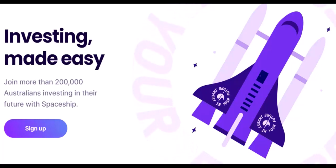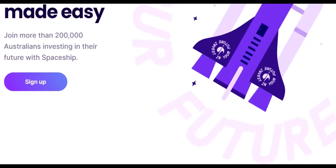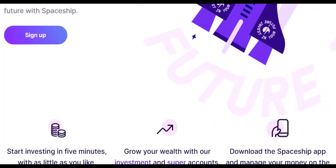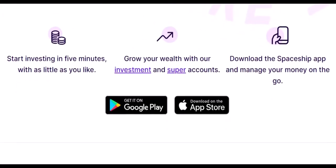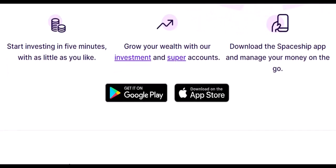Step 2: Initiating the Sell Order. Find the ETF you want to sell within your portfolio. Tap on it, and you'll see a menu with various options. Look for something like 'I want to' or 'Manage Investment.' Here, you'll find the magic button: Sell.